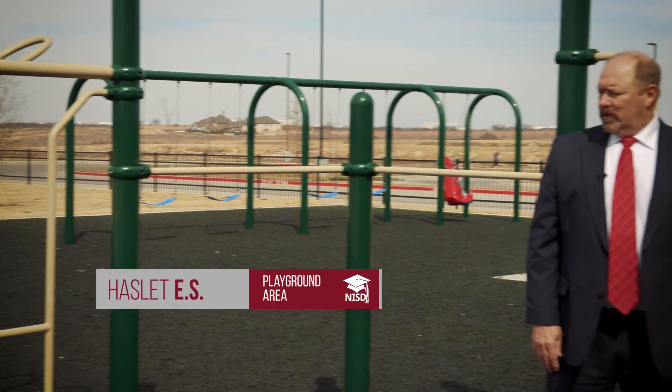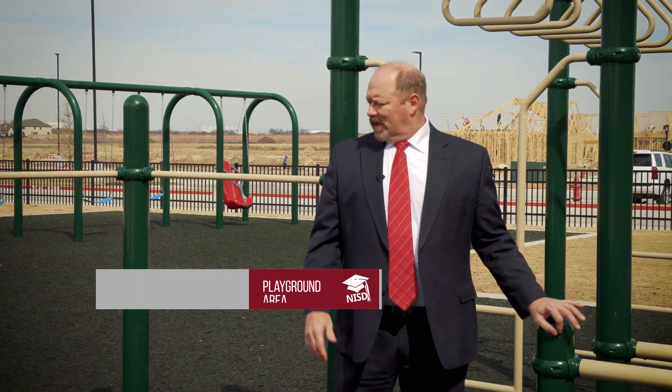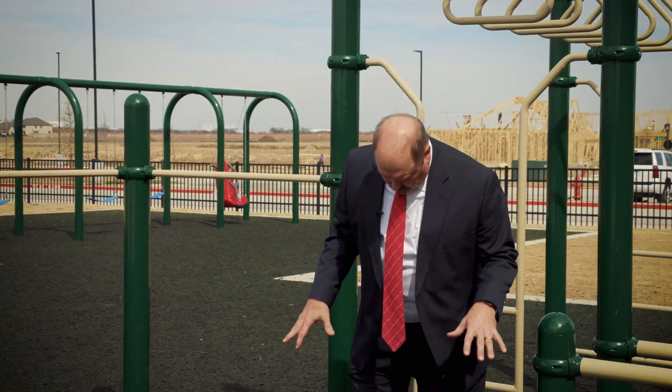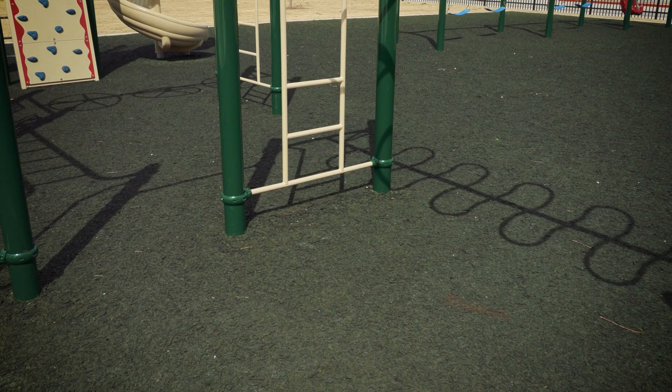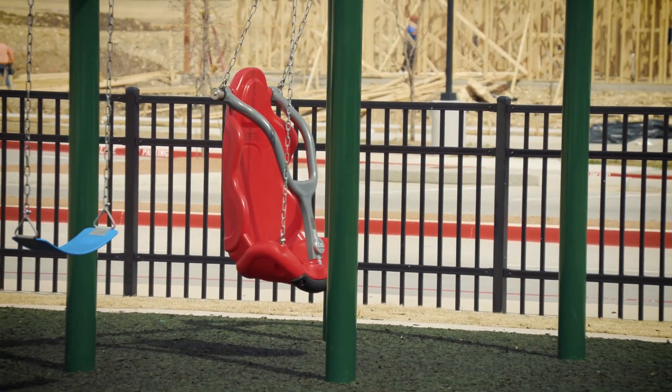We're standing here on a typical Northwest ISD new standard playground for our upper elementary kids. What I really want to show you today is the surface. This is a rubberized mulch that's bonded together — it's not your traditional wood chips. We want to be able to put that surface everywhere. It allows more accessibility for students to get onto the playgrounds without taking wood chips home, and it also provides a more cushioned fall area for them.